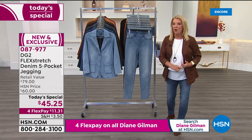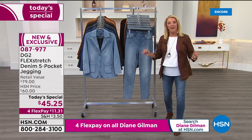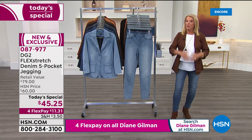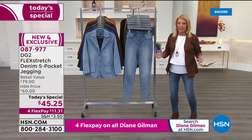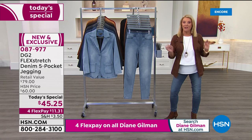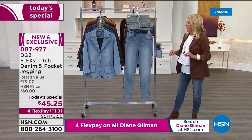We have double extra small through 5X, petite, average, and tall lengths — we've got all three lengths and the most sizes we've ever done. If you're a DG2 fan, you're shopping now; you're not going to wait around.